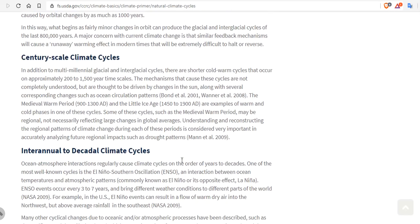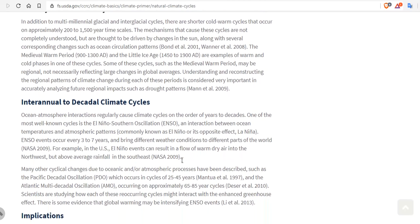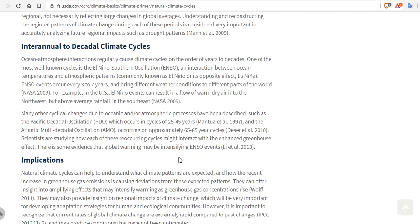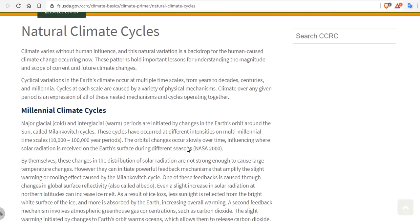If you want to learn about natural climate cycles: there are millennial cycles, including the Milankovitch cycles — precession, obliquity, and eccentricity — major glacial cycles and interglacials. There are century-scale cycles such as grand solar minimums and bond cycles, occurring on 200 to 1500-year scales. And there are interannual to decadal cycles — the ENSO cycles: El Niño, La Niña, and Neutral — which occur every three to seven years, coupled with the AMO and PDO (Pacific Decadal Oscillation and Atlantic Multidecadal Oscillation). Together, these give you a recipe for natural climate variability.